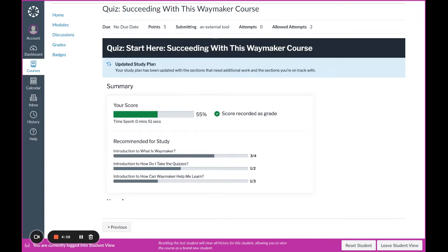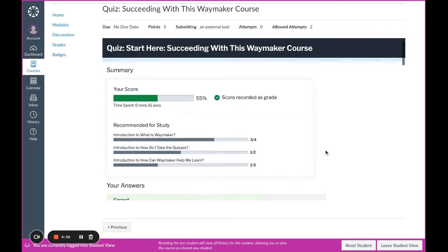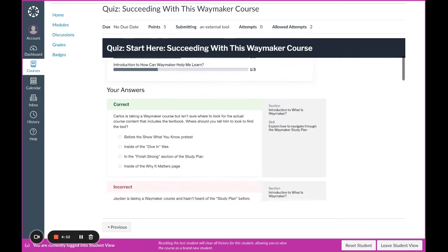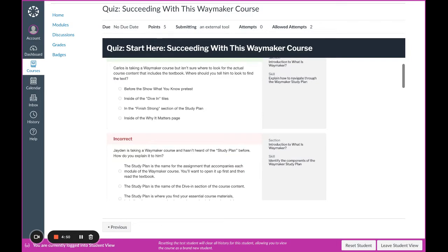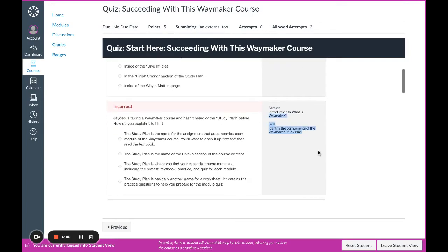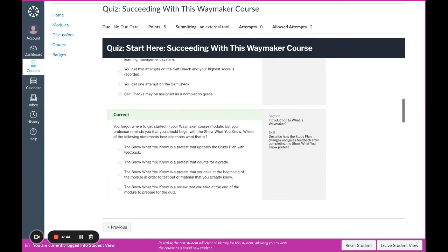As mentioned, once you submit a quiz you'll get some feedback about whether or not you answered the questions correctly, and it will tell you the section and skill that you need to review. Once you leave this page you cannot see it again, so take the time to review all of your results.